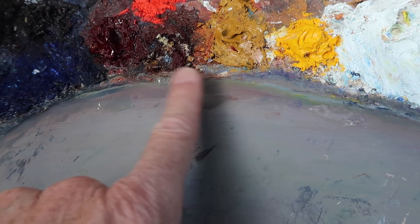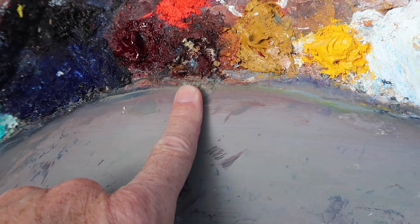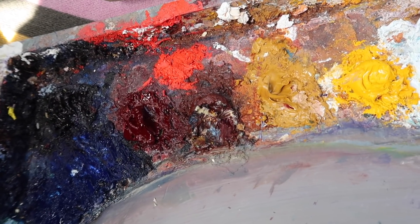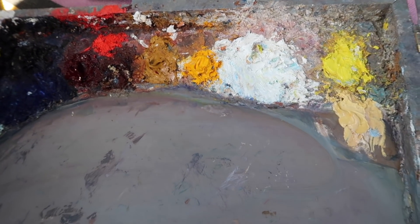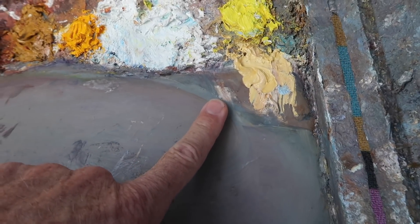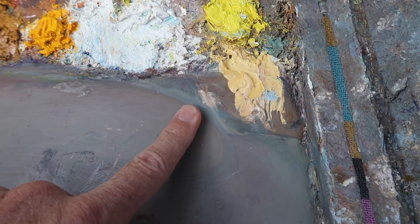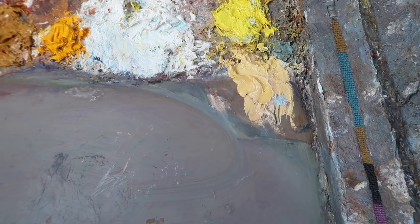Yellow ochre dries up pretty quickly, and so does burnt sienna, and also cadmium red light. Now we've pretty much gone through my whole palette. This was some extra paint from a commission I was doing — sort of a sand color. Instead of throwing it away, I just put it on my palette.